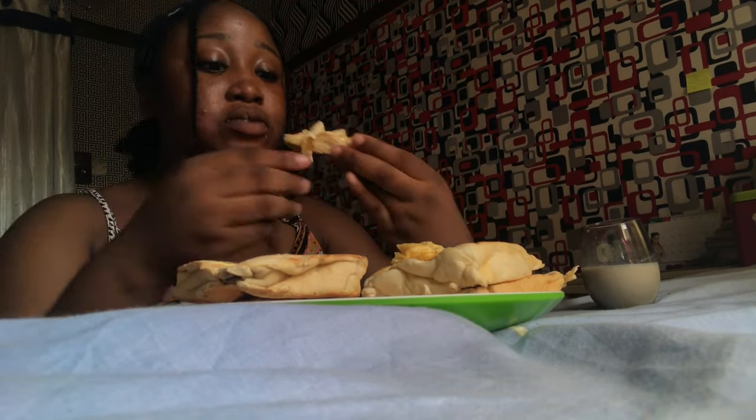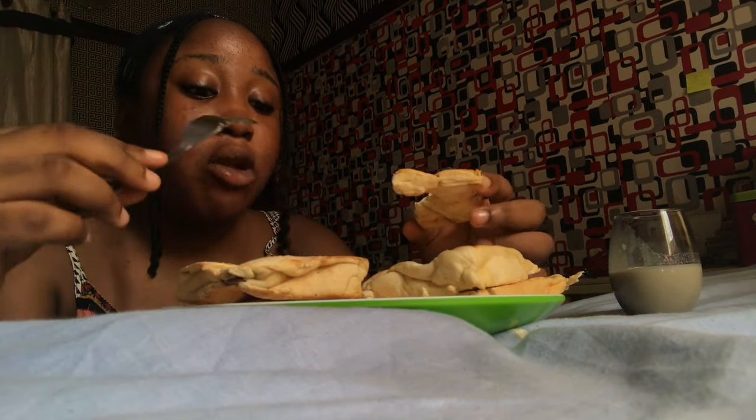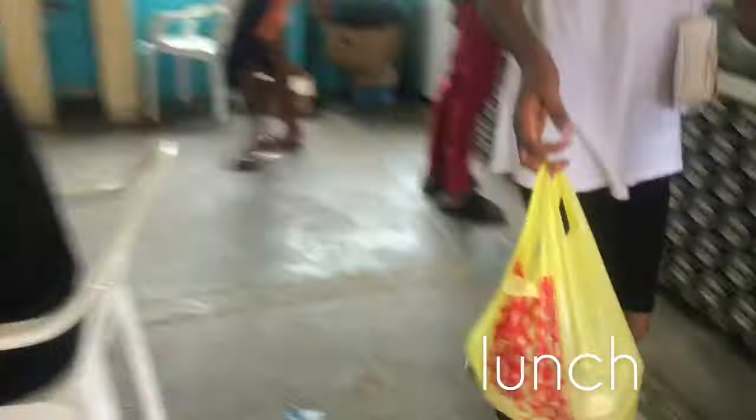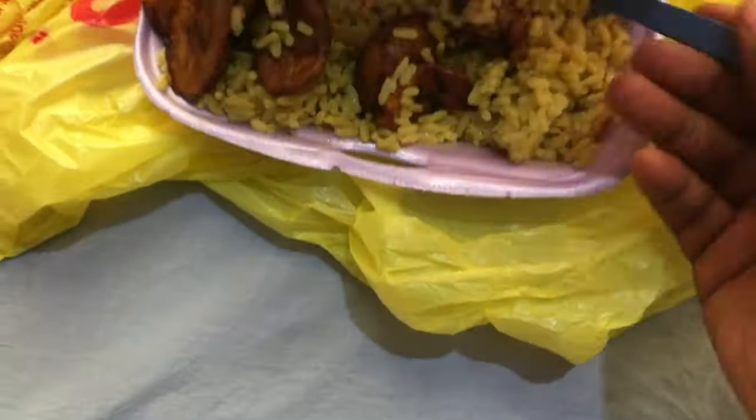I actually took a picture of it to show how good it looks — to appreciate its beauty. If you want to see how it looks you can head over to my Instagram page, I have a section for it on my story. For lunch we went to GT's Place and got fried rice, plantain, and meat.